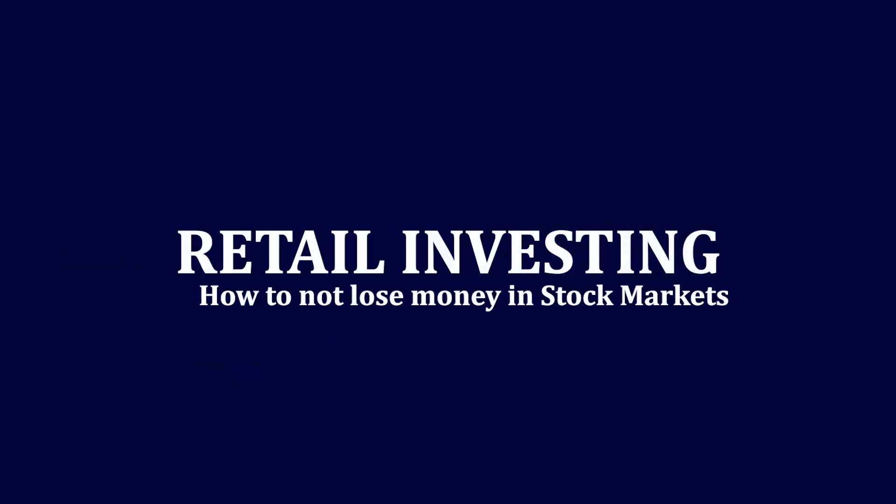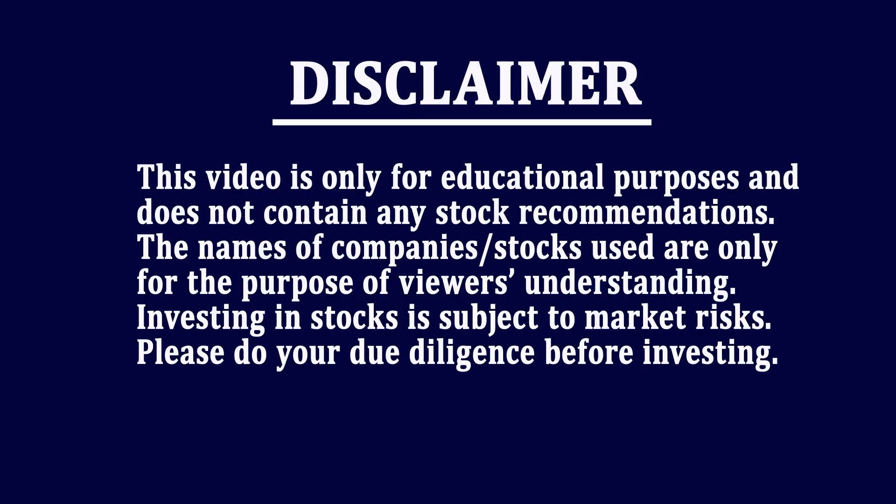In this video, I am going to explain everything that you need to know as an investor about Hindustan Aeronautics Limited. Make sure you subscribe so that you don't miss future videos on investing. Namaste and welcome to Retail Investing.